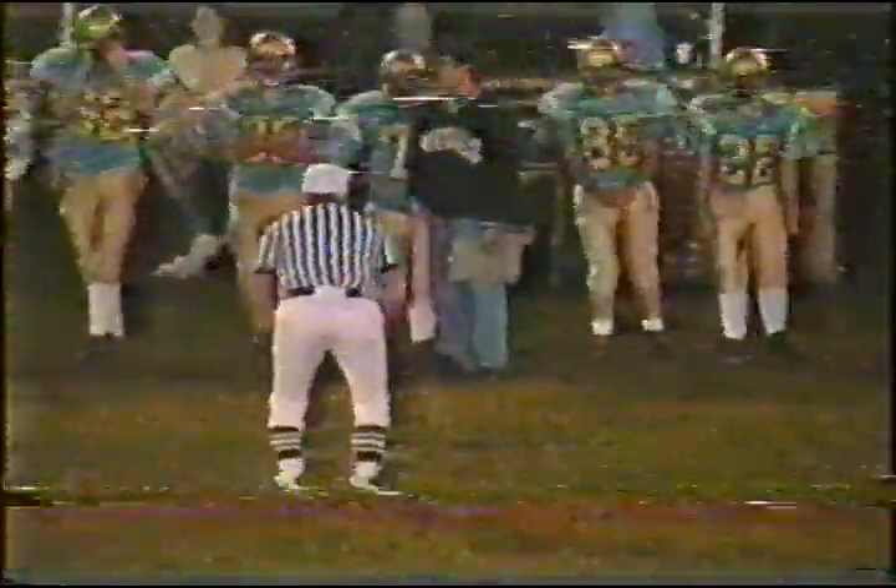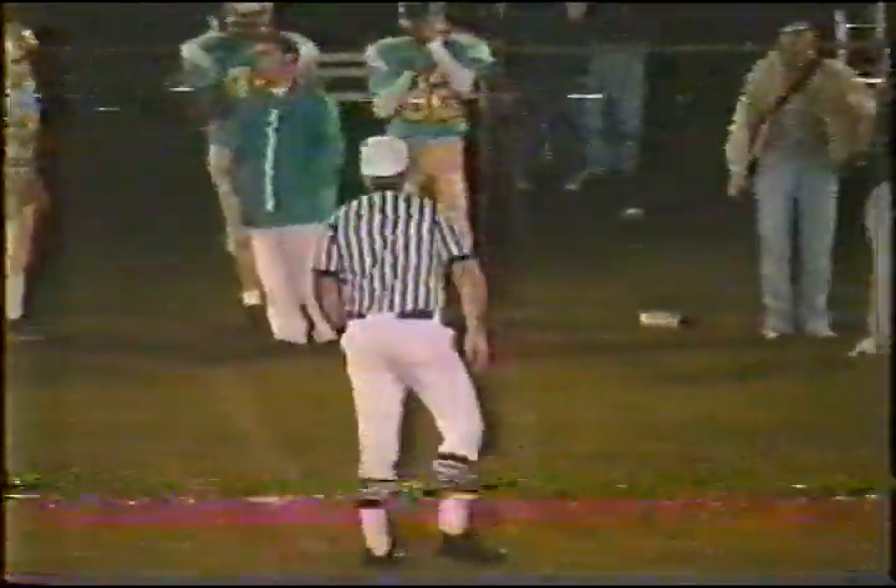A tremendous run by Jones. Signal — 15 yards. But now we'll have to step off the penalty on Frontier — a personal foul, late hit. So it's not going to be complete disaster. It's going to go back to your 15 yard line.